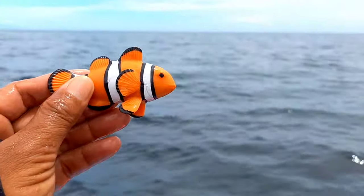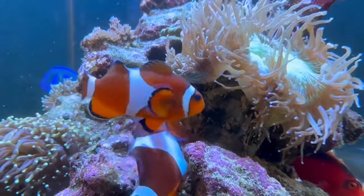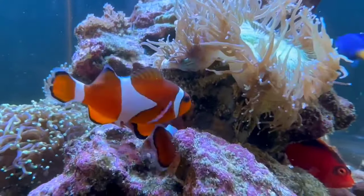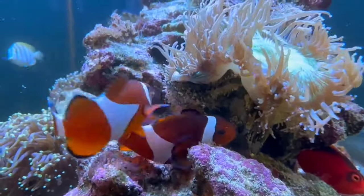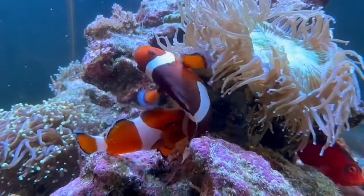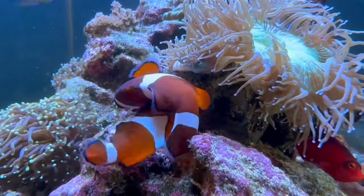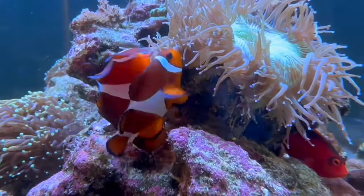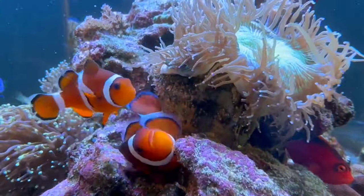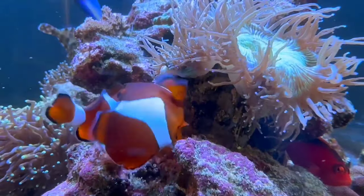There is a clownfish! Clownfish, or commonly known as nemo fish, can generally live in aquariums as long as the aquarium environment meets their needs. They require a sufficiently large tank with clean water, stable temperature, and the provision of hiding places. Additionally, they often live in a symbiotic relationship with certain species of sea anemones, which should also be present in their aquarium.